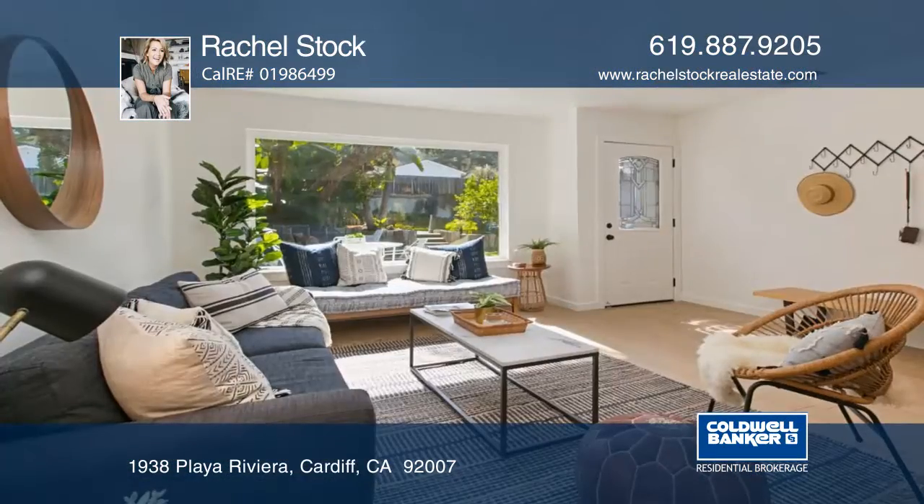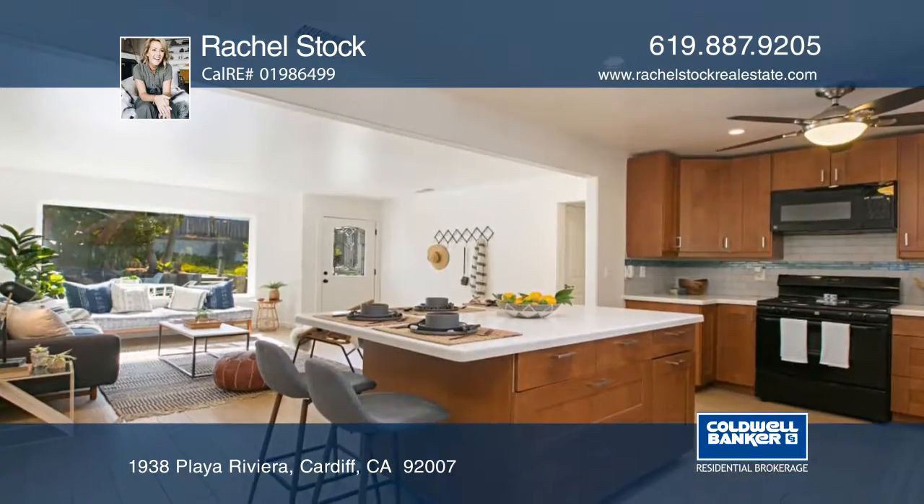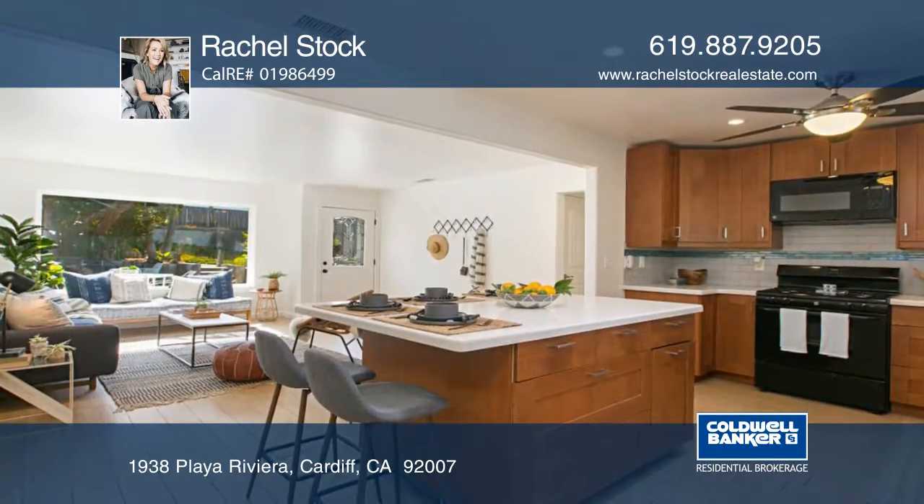This newly renovated bungalow features three bedrooms and two full baths with an open floor plan centered around an entertaining kitchen with quartz countertops and a large dine-in island.